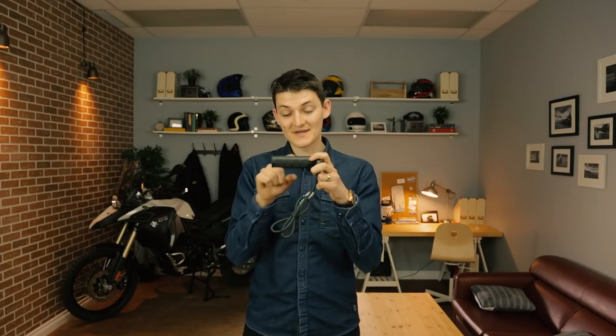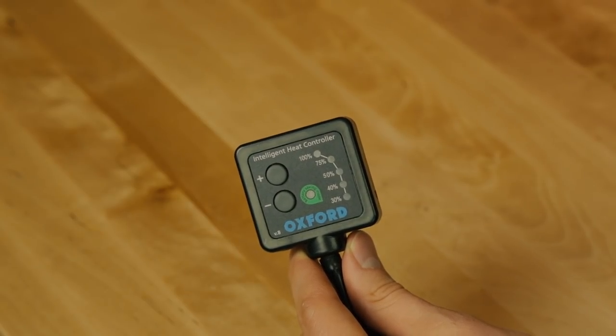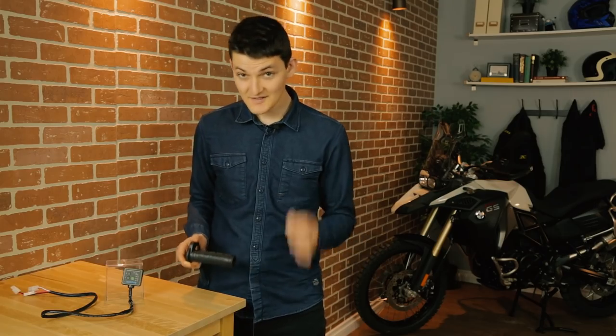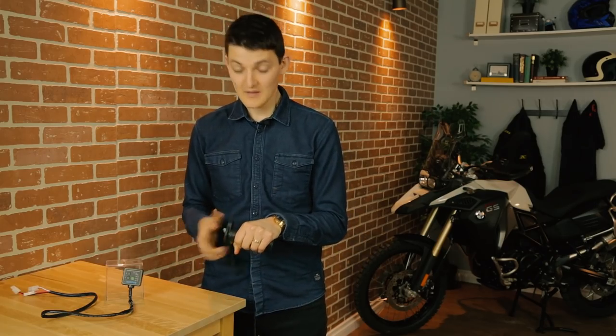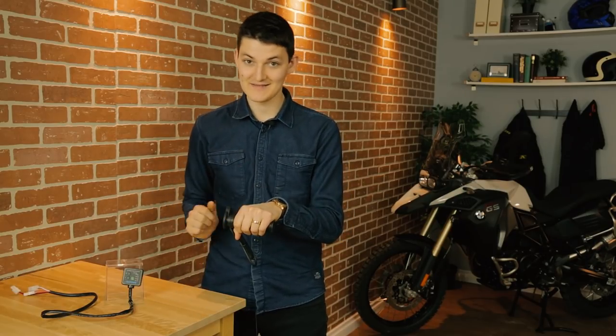There has to be a better way, and there is. Oxford makes some killer heated grips that allow me to keep my own riding gloves and my tactile response. They come from Britain, a place where cold and wet rides are known simply as rides. The heated grips dole out warmth in five levels, which is more than enough. In fact, at 100% it's almost painful to keep my hands on here. Of course the tops of my fingers still get cold, so I normally wear a decent insulated glove anyway.